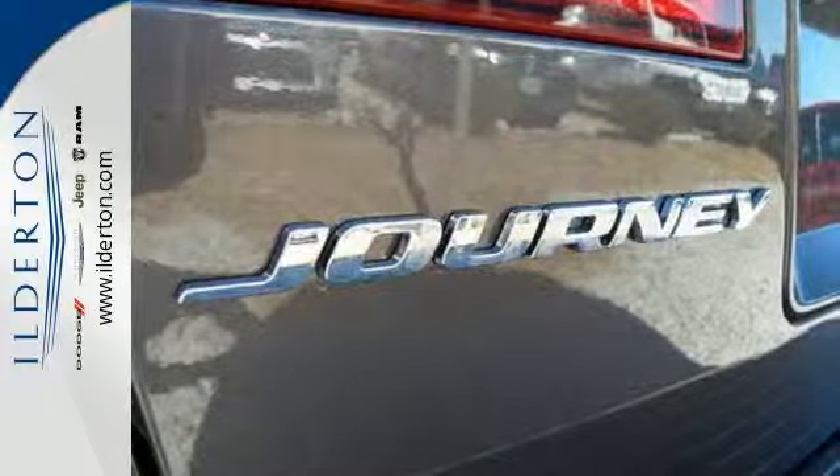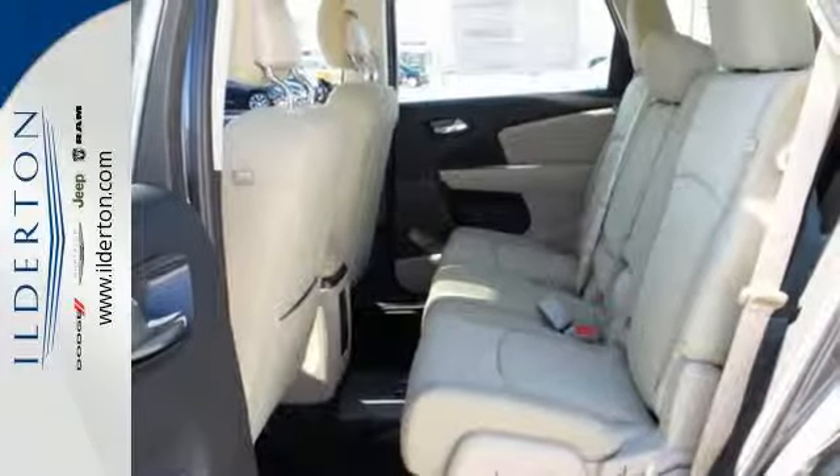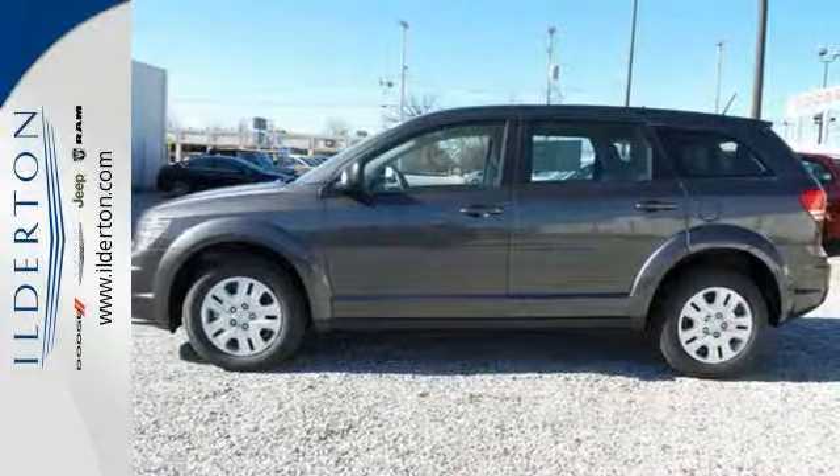Standard features include keyless go, electronic stability control, and dual zone air conditioning. It also has a touch screen display, heated mirrors, and advanced multi-stage front airbags.